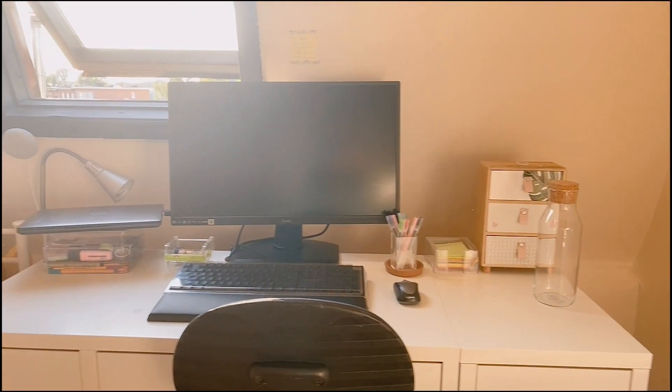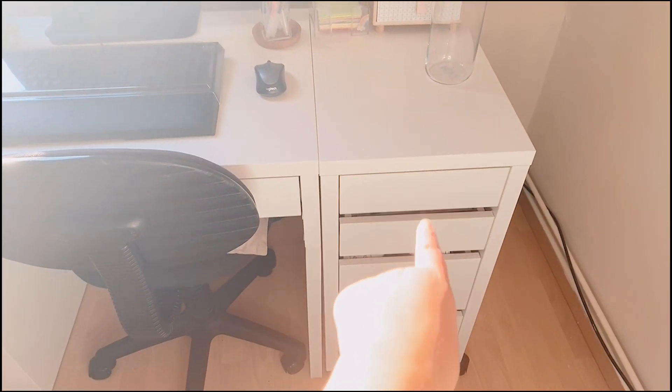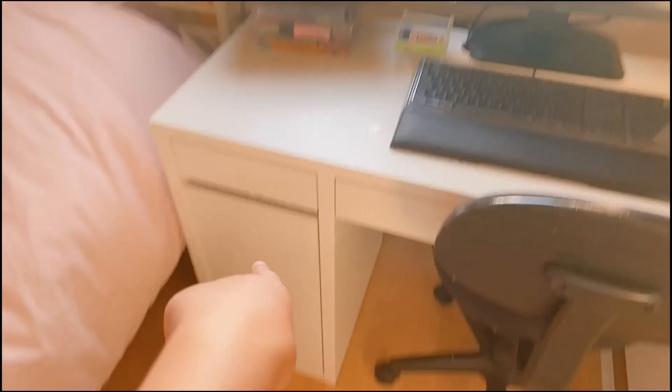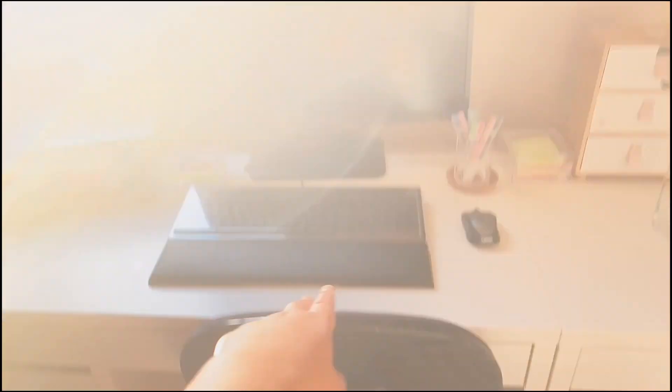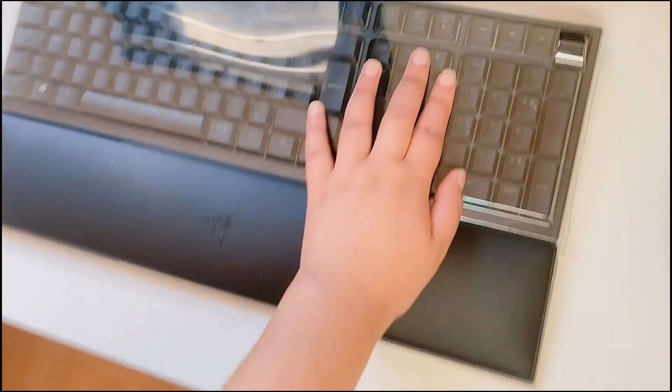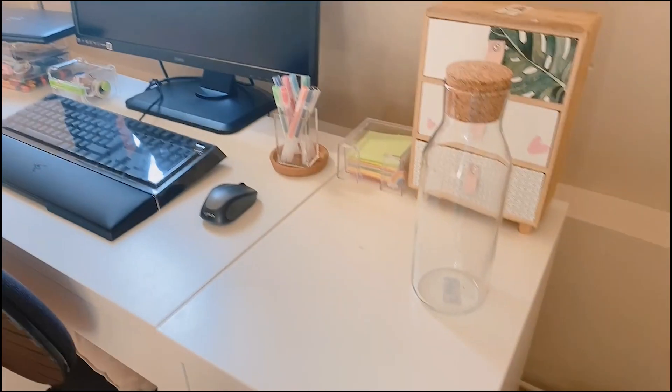Here we have my desk, my most frequently used thing in my room. There I have all of my stationery. Even though I have a laptop, I still have an external monitor because that's so much easier when working. One of my favorite things is my keyboard — I love it so much.